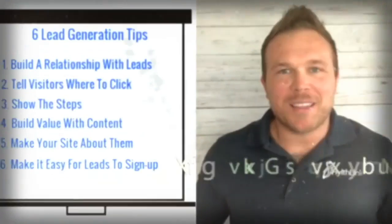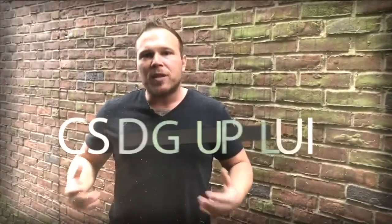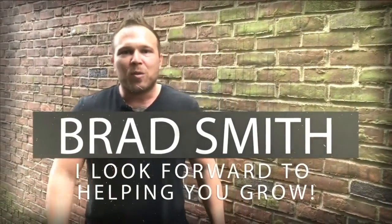My name is Brad Smith, owner and founder of healthlink.com. It's my mission and passion to help others with their business. So if I can be your coach, your mentor, or help you in any way, that's my goal — to bring you value. Let me know if there's anything I can help you with, and I look forward to working with you.